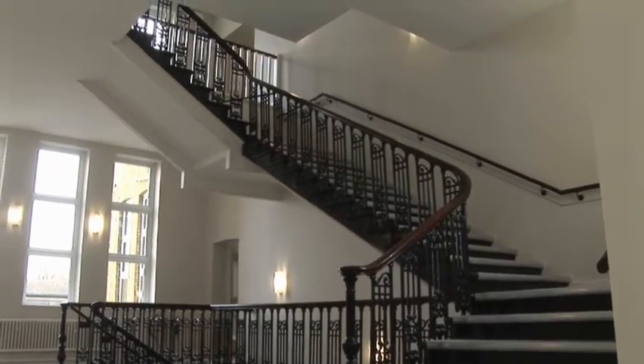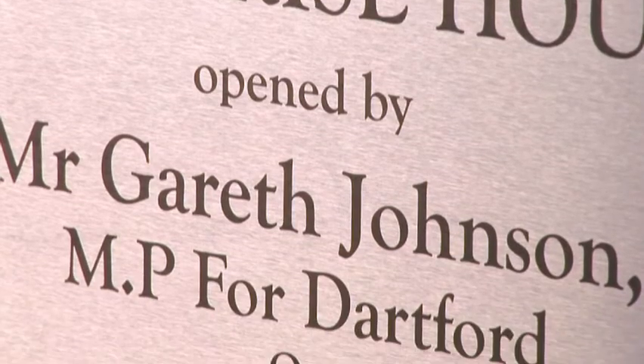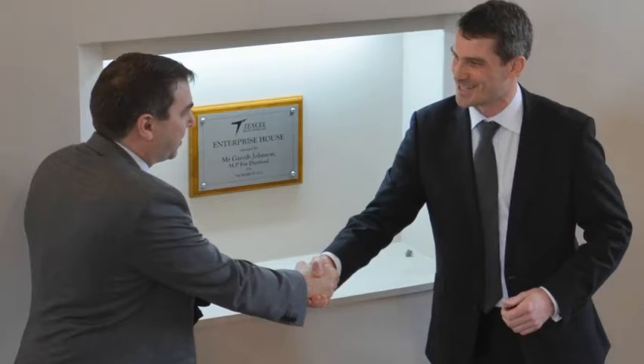They come in, they see the staircase, they see this sort of atrium area. We've had a number of the great and the good of Dartford come and have a look at it, and the reaction is universally positive.